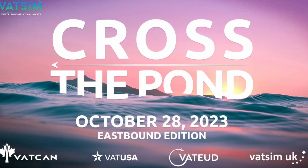VATSIM's Cross the Pond event is happening once again — October 28th, 2023, and it's going to be the Eastbound Edition. They have multiple locations across the eastern seaboard, everything from John F. Kennedy and Boston Logan International to Toronto, Princess Juliana, and then obviously crossing the pond over into various locations all over Europe and Great Britain. Head over to the VATSIM website to find out more information about the Cross the Pond event. Again, that is going to be October the 28th.